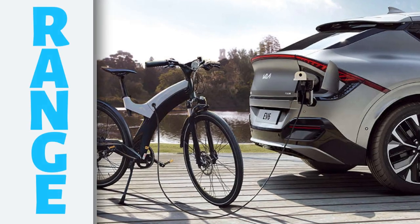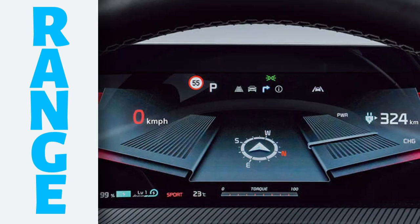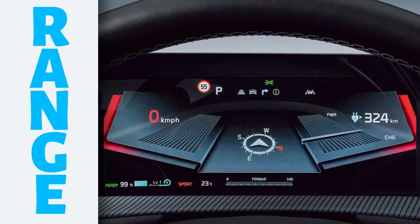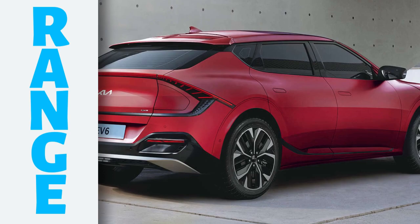The EV6 has a claimed range of up to 528 kilometers on the WLTP cycle, so on a normal drive we may get a range of up to 500 kilometers. This is one of the longest ranges of any electric car currently on sale in India.